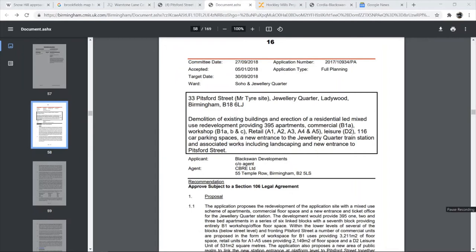It's quicker to just show you through it than do this with endless subtitles. So this is the planning permission for the destruction of Mr. Tyre on Pittsford Street, which was granted in 2018, and that's what we're seeing happening right now. Here's 33 Pittsford Street — demolition of the existing buildings and erection of a residential-led mixed-use redevelopment providing 395 apartments, commercial workshops, retail leisure, 116 car park spaces. A new entrance to the Jewellery Quarter train station and associated works including landscaping and a new entrance to Pittsford Street.